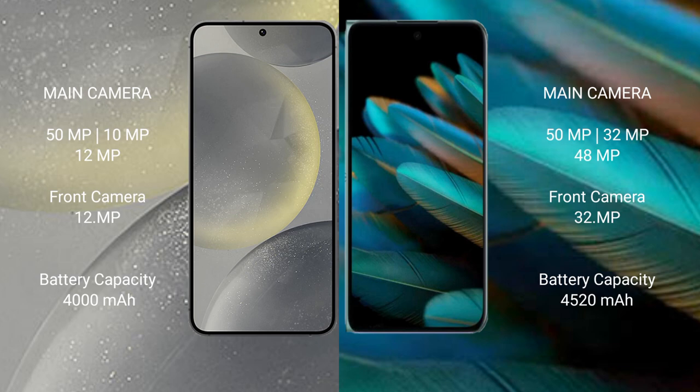Samsung Galaxy S24 has a 4000mAh battery with 25-watt fast charging support. Oppo Find N2 has a 4520mAh battery with 67-watt fast charging support.